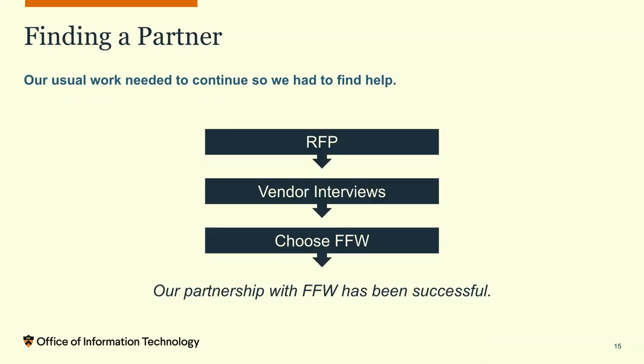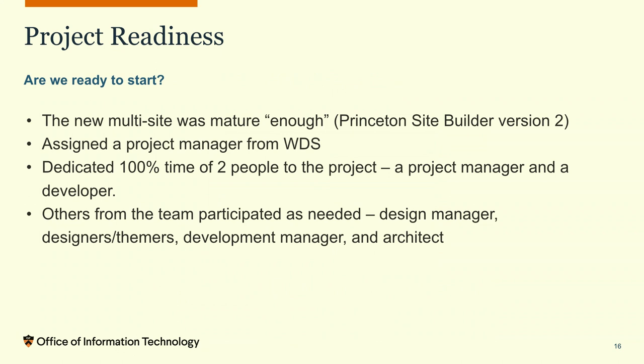Now we needed to find a partner. Our usual work had to continue — there are 16 of us and we couldn't dedicate the whole team to the upgrade. So we did an RFP process, did vendor interviews, and chose FFW as our partner. That partnership has been successful — there is a light at the end of the tunnel. I set the bar for success as: no one has complained to me, my boss, or the CIO. And that has been true.